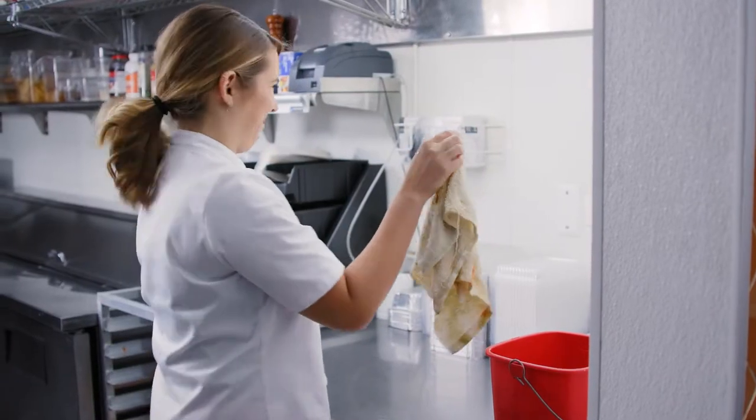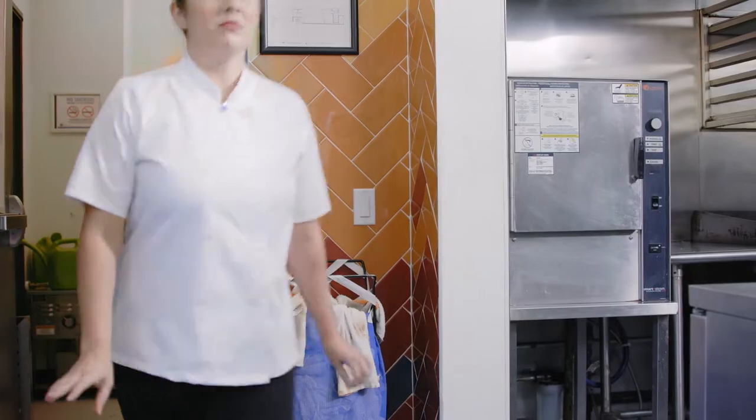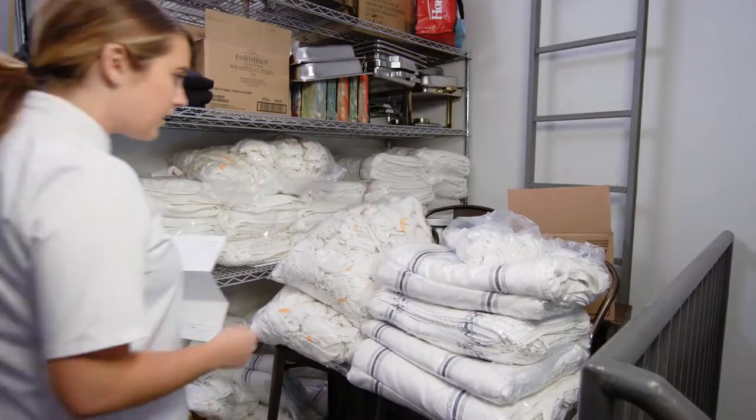Torque Food Service Towels are disposable. They won't pile up over time waiting to be picked up — no unsightly dirty rag pile, no dirty rag smell.